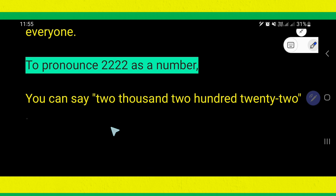Now we will learn to pronounce it as a number. This is one's place, this is ten's place, this is hundredth place, and this is thousandth place. So, two thousandth, then two hundredth, and twenty-two. Two thousandth, two hundredth, and twenty-two — or you can omit 'and': two thousandth, two hundredth, twenty-two.